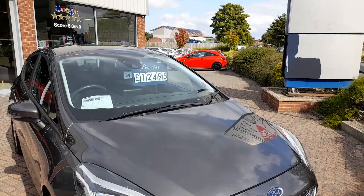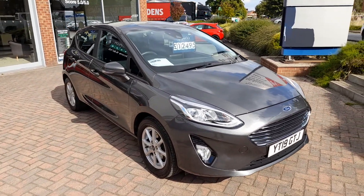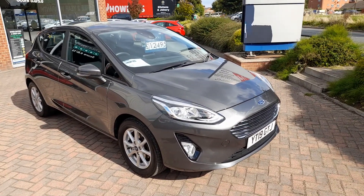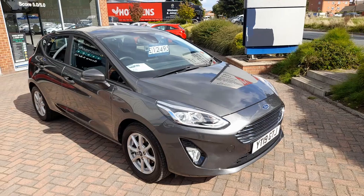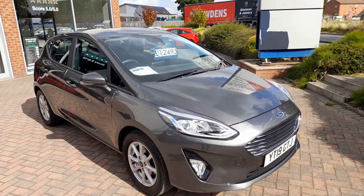ZTEC is the most popular trim, and the Fiesta remains one of the UK's all-time most popular cars. So that's the 2019 Ford Fiesta ZTEC, currently available at Reynolds in Selby for just £12,495.